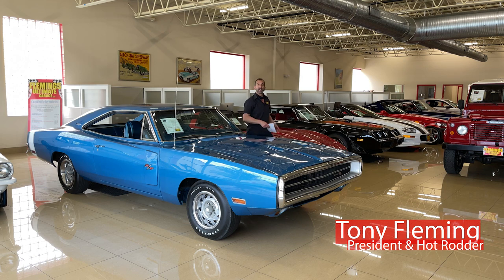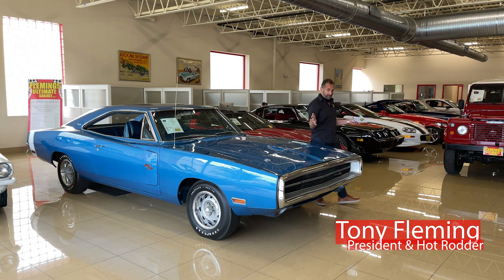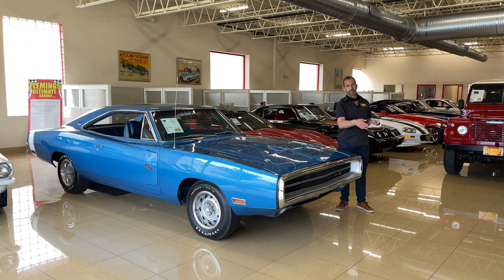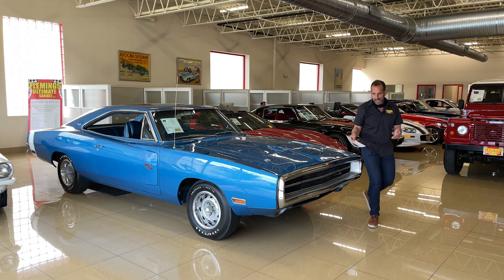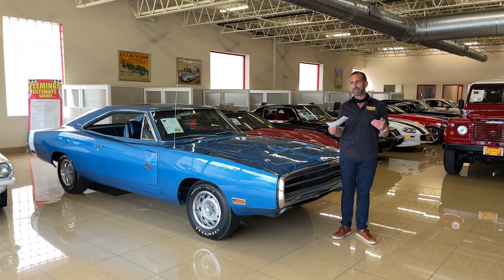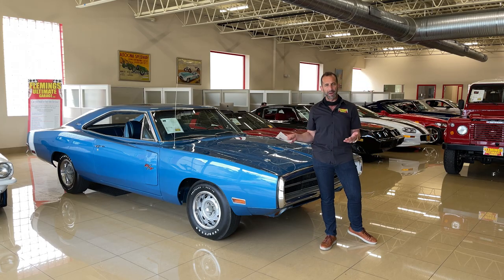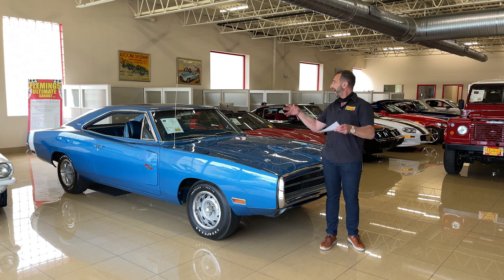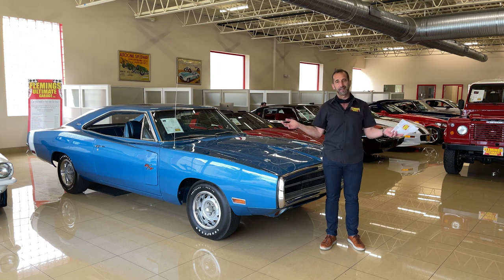Hey everybody, I'm Tony Fleming. Welcome to Fleming's Ultimate Garage. Today we are reviewing — everybody has their flavor growing up. Some people were GM guys, some people were AMC guys. I was a Mopar guy. This kind of car, man, was it! I got scarred by my parents — they made me buy this Volkswagen station wagon. Even though I saved all my money, I wanted a muscle car. What did I have to buy? A Volkswagen. Are you kidding me? I was scarred from that moment on, and that's how all of this was created here.